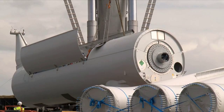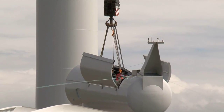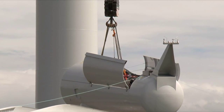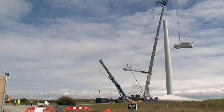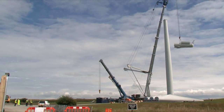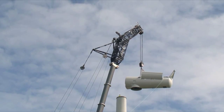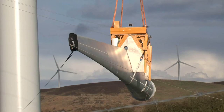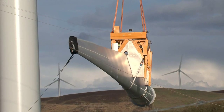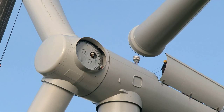Weather forecasting plays a crucial part. Once tower erection begins, it is essential to get the 90-tonne nacelle landed to stabilise the 63-metre high structure. Similarly, once blade erection starts, the full set must be fitted in quick succession.